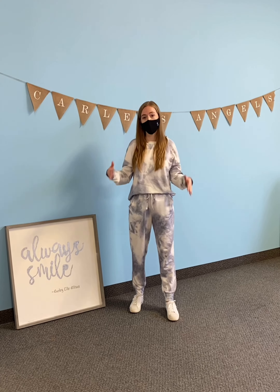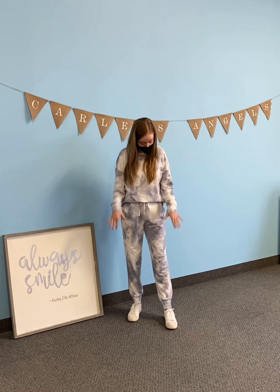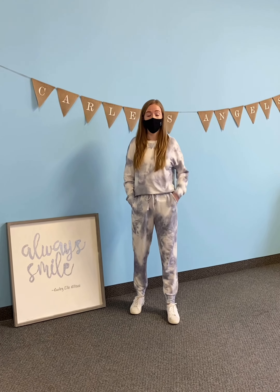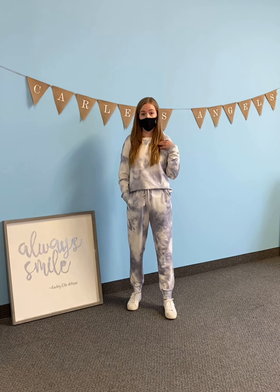Hi guys, so I am wearing the Sunday Smile suit in gray tie-dye. I am 5'4", and I typically wear a size small on the top and a size 4 on the bottom. I'm wearing a size small in this. You can see it is a little bit baggy, which is how I like to wear it. If you want it to be a little more snug, we would recommend sizing down.